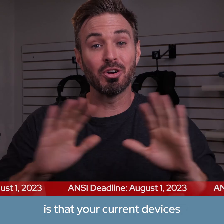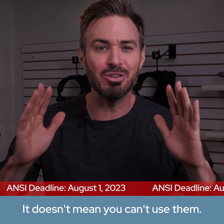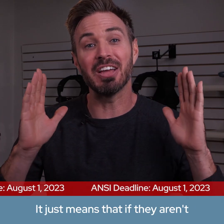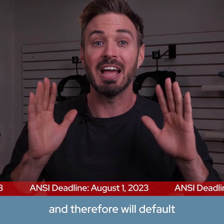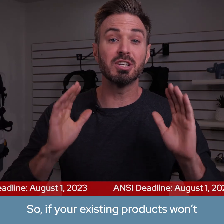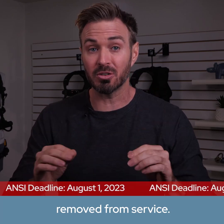What you need to know now is that your current devices may no longer be ANSI compliant after the deadline. It doesn't mean you can't use them — they still work. It just means that if they aren't certified to the new ANSI standard, they will no longer be ANSI compliant and will therefore default to being only OSHA compliant. So if your existing products won't be certified to the new ANSI standards and you need to stay compliant, those products will need to be removed from service.